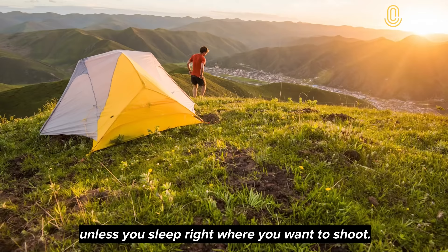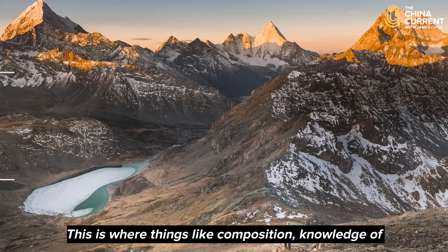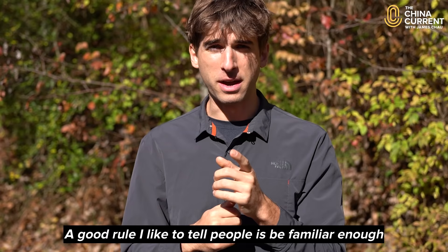After all that preparation you'll still get rained on, drenched in mist, and pelted with snow. And then it's time to click the shutter. This is where things like composition, knowledge of a camera's function and buttons, personal vision, and storytelling come to play. A good rule I like to tell people is be familiar enough with your camera and lens so that you can use them blindfolded.